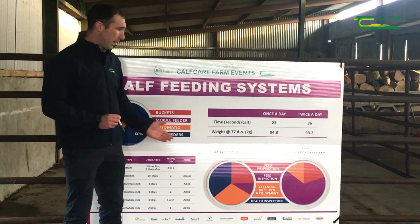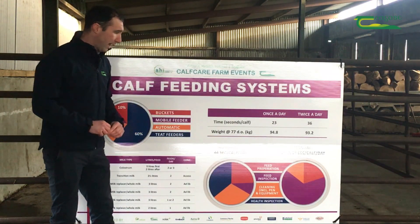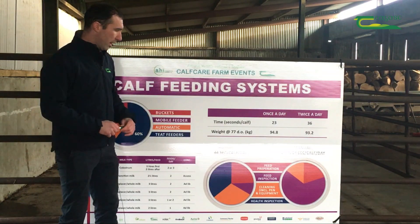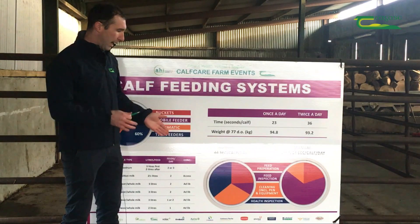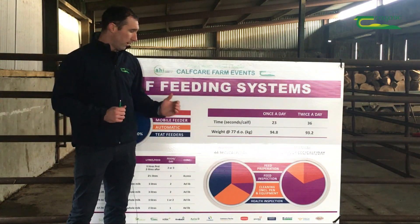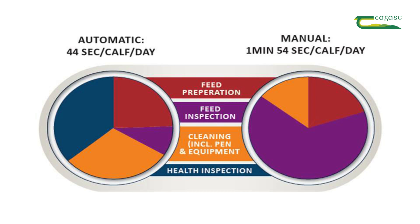In terms of automatic versus manual feeding of calves, we're looking at four aspects: feed preparation, feed inspection, cleaning, and health inspection of calves. With manual feeding, a large proportion of time is spent on feed inspection, whilst with automatic feeding systems the majority is spent on health inspection and cleaning, including pen and equipment.